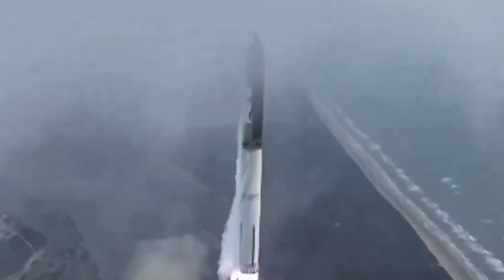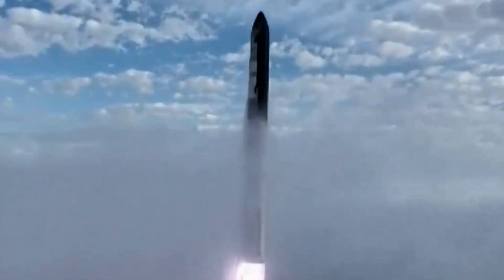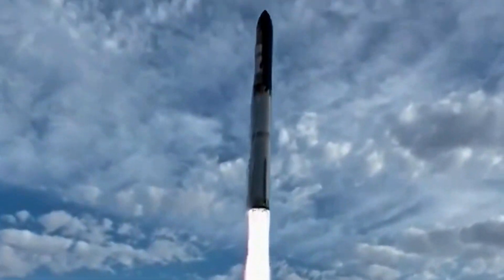In a significant milestone for SpaceX, Elon Musk's Starship rocket soared high in its third test flight from Boca Chica, Texas.